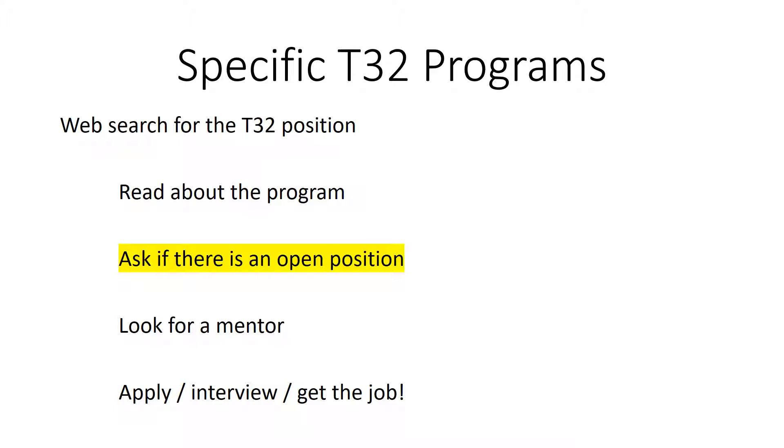Ask if there is an open position for the time span when you want to start. If there is an opening, look for a mentor, apply, interview, and get the job.